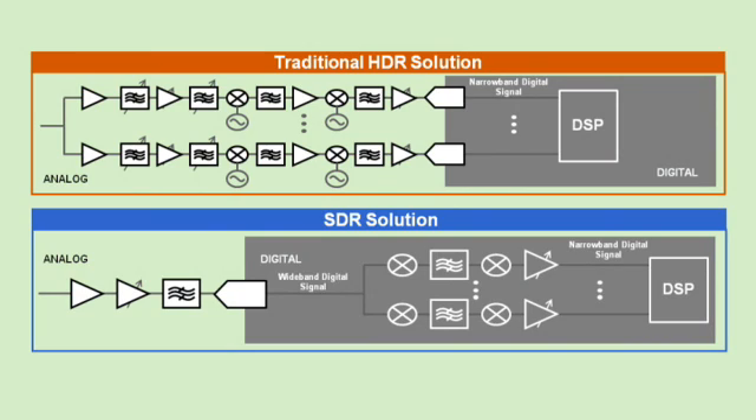That pushes a lot of the analog signal processing into the digital domain and offers you lower cost, maximum flexibility, and many more benefits for the entire system.